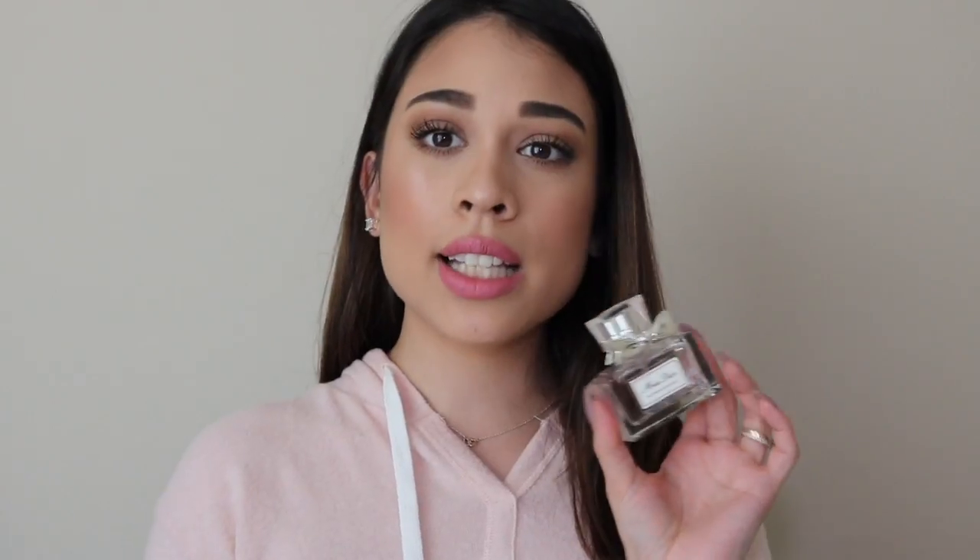This is the Miss Dior Blooming Bouquet perfume. I got this back in September of last year and it's all I've been using ever since. I love this perfume — it smells so good and it lasts for hours on my skin. If you get a chance, smell it at the counter and you'll fall in love. If I had to wear one scent for the rest of my life, it would probably be this one.